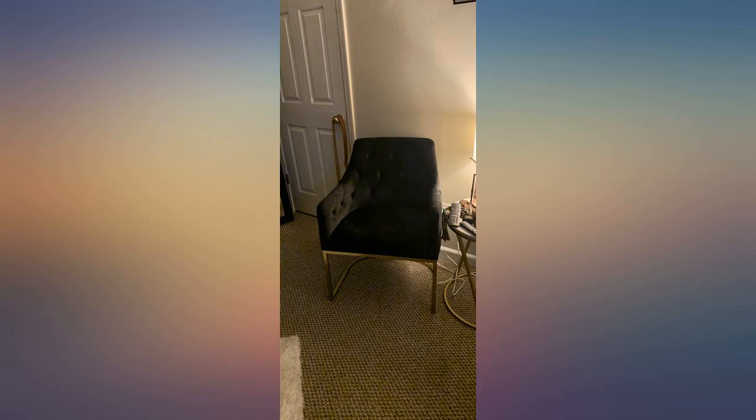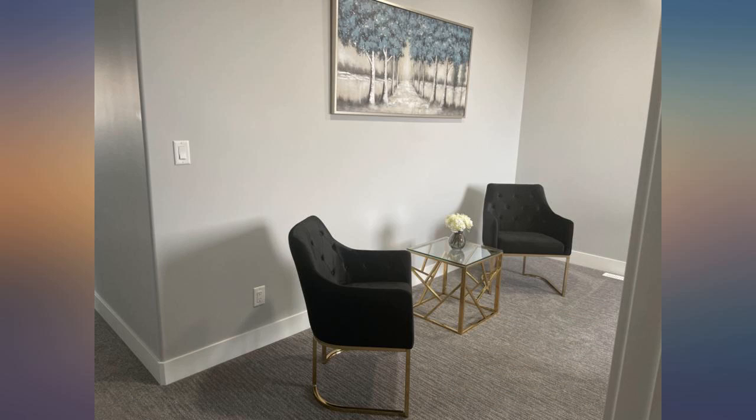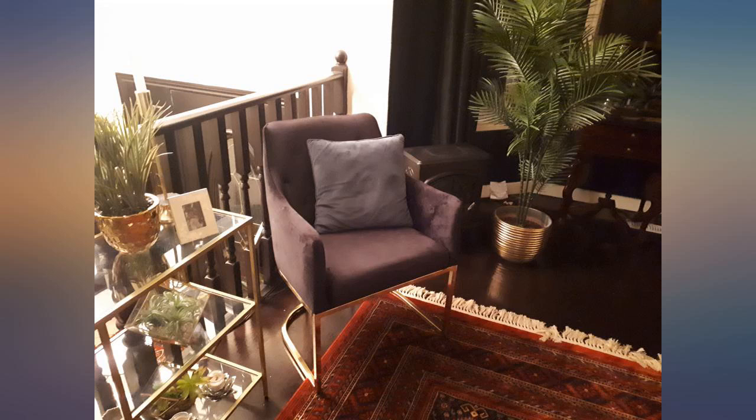This chair is very stylish, comfortable, and simple to put together. I absolutely love it — perfect chair for my new living room. Great price. Beautiful accent chair for the entryway.